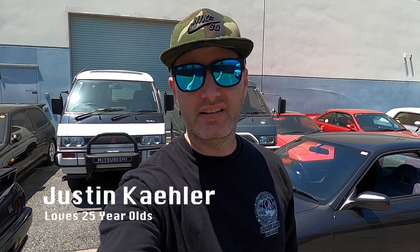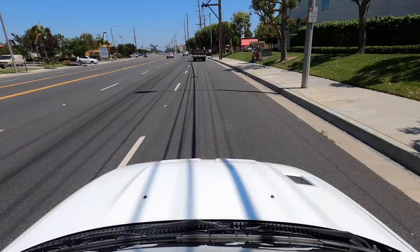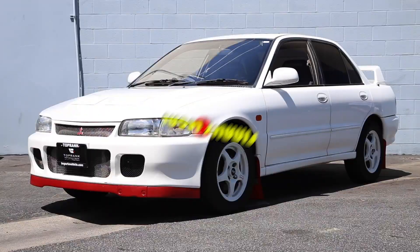Hey, what's up everybody. On today's Finally Legal, we drive a really cool Mitsubishi — and no, it's not an Eclipse Cross. What's up everybody and welcome to Finally Legal, the series where we drive the JDM legends that are, well, finally legal.